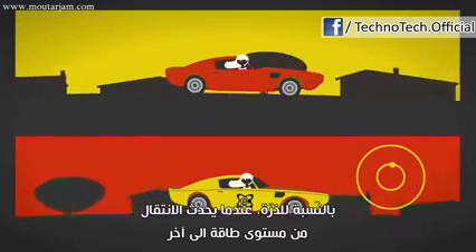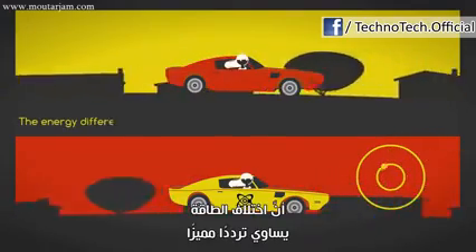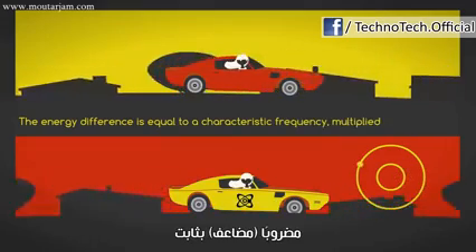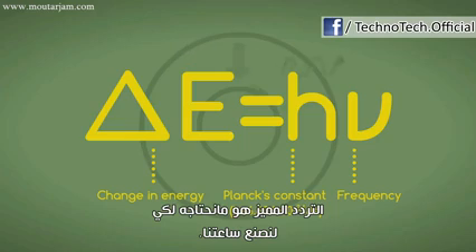For an atom, when a transition occurs from one energy level to another, quantum mechanics says that the energy difference is equal to a characteristic frequency multiplied by a constant, where the change in energy is equal to Planck's constant times the frequency. That characteristic frequency is what we need to make our clock.